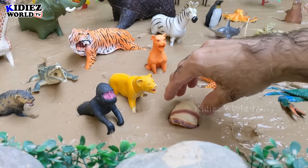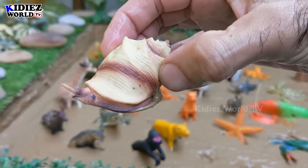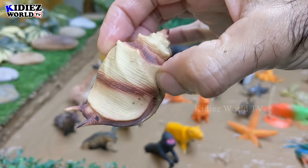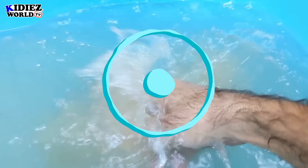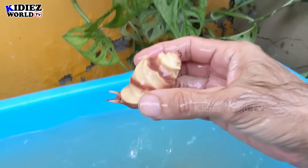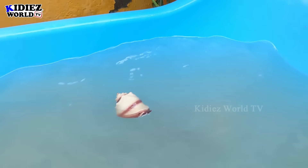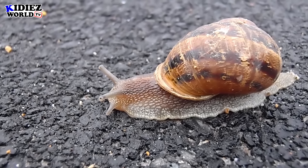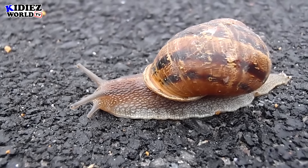The next one we have is a snail — a little and very, very lazy animal. Let's watch this snail. Here we go — snail!